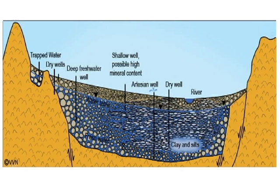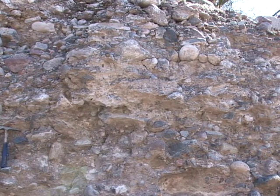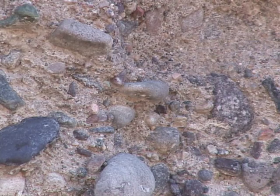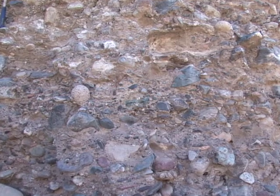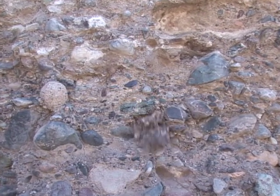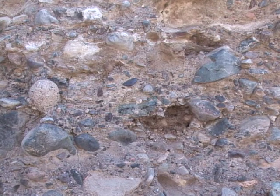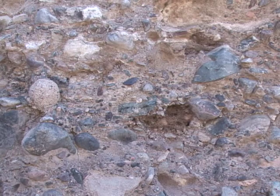The larger boulders and cobbles are deposited closer to the source near the mountain fronts. The finer grain materials are transported further down slope, with silts and clays commonly found in the center of the valleys. Some of the boulders and cobbles shown here in this road cut are not very well rounded, meaning they have not been transported very far from their source.